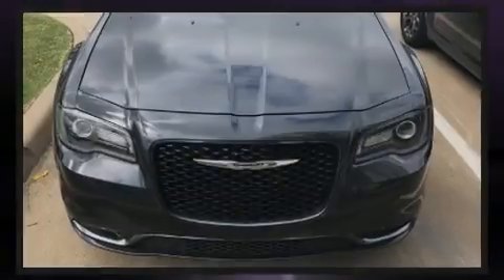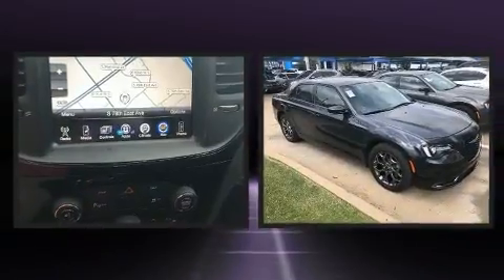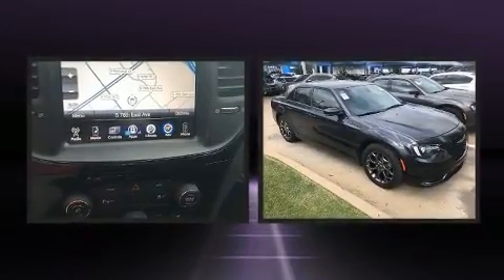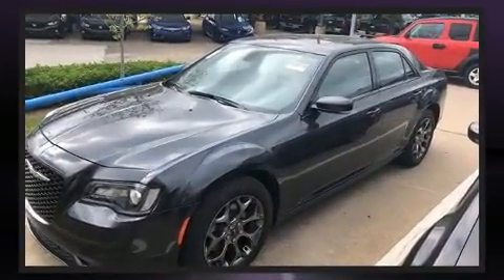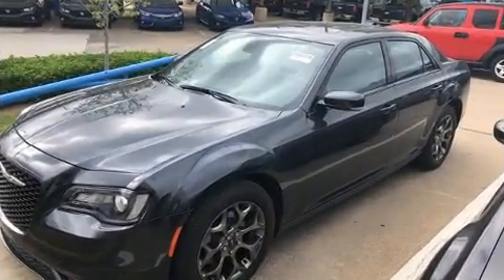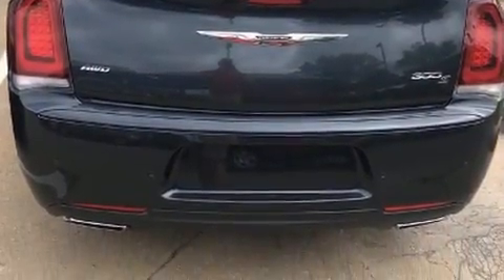Sensibility and practicality define the 2016 Chrysler 300. This four-door, five-passenger sedan still has less than 25,000 miles. Smooth gear shifts are achieved thanks to the refined six-cylinder engine, and for added security, dynamic stability control supplements the drivetrain.